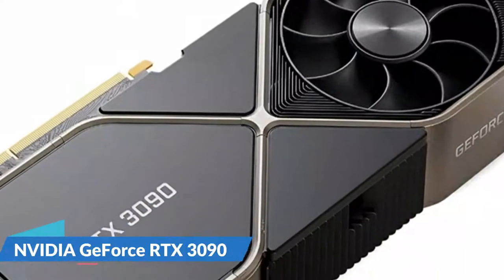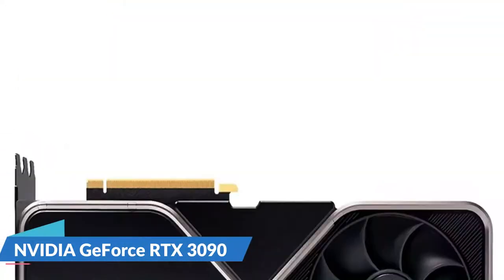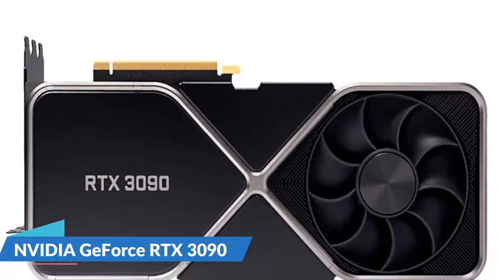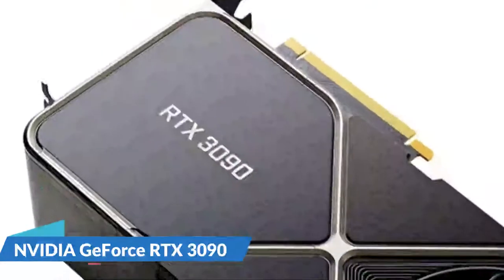It not only runs admirably with AAA titles, but it also supports 8K gaming. HDMI 2.1 is the reason it is feasible to get 8K on a single cable, making it without a doubt the greatest 4K GPU for the Ryzen 5 5600X and beyond.